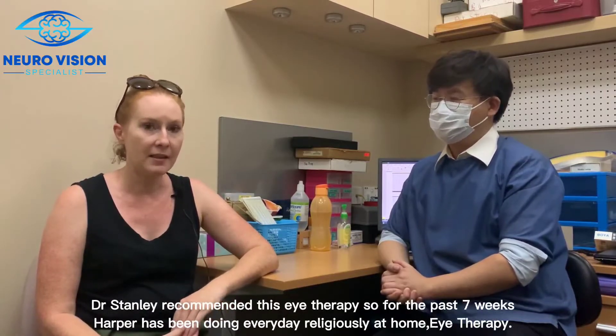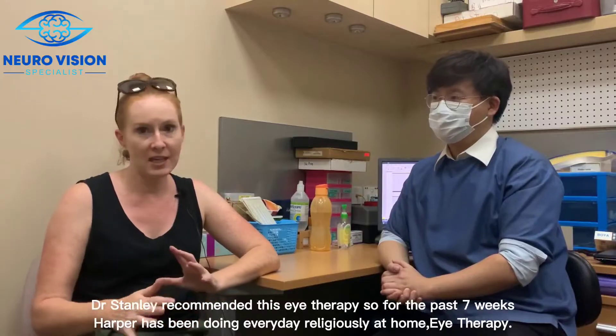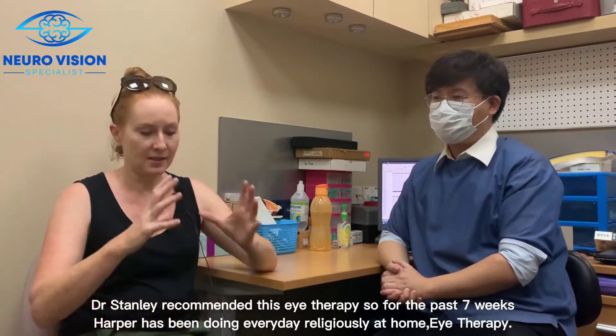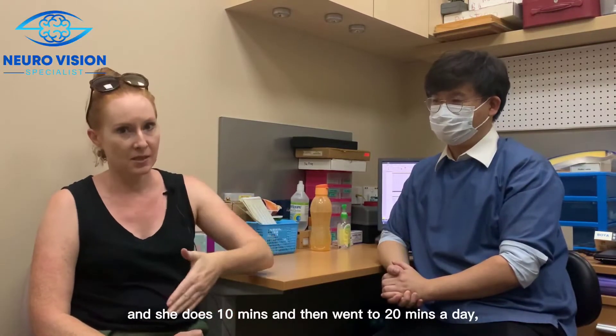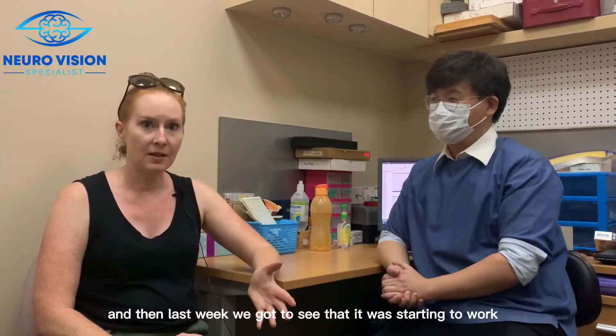For the past seven weeks, Harper has been doing eye therapy every day religiously at home. She has a special machine that she sets up with discs that were given to us, and she does 10 minutes — which then went to 20 minutes a day.